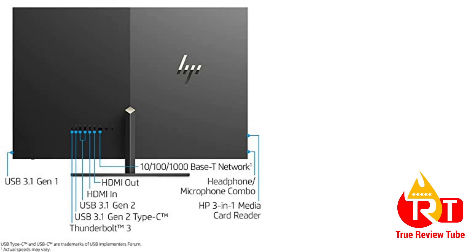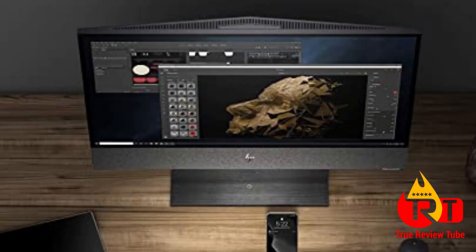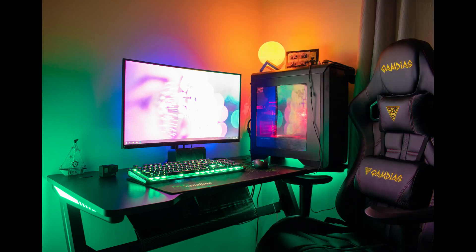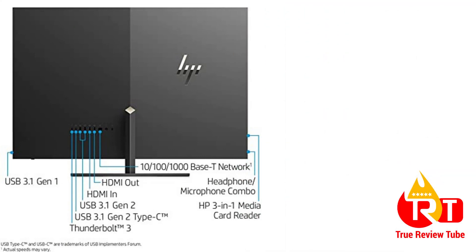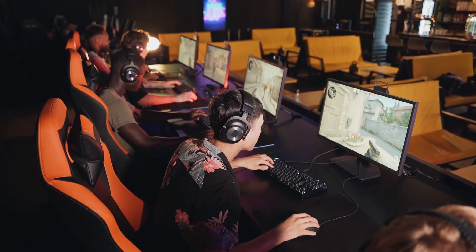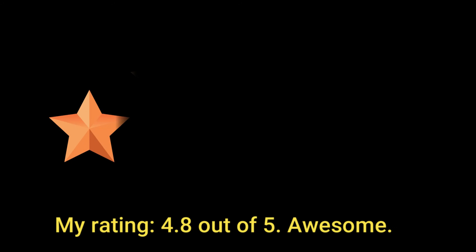It also has an Nvidia GeForce 4GB GDDR5 dedicated graphics card that can be upgraded up to 128GB of total graphics memory, making this PC an ultimate gaming machine. One of the essential additions is its display — a 31.5-inch diagonal 4K IPS ZBD HDR 600 micro-edge LED anti-reflection display that provides the best video-playing experience. My rating: 4.8 out of 5.